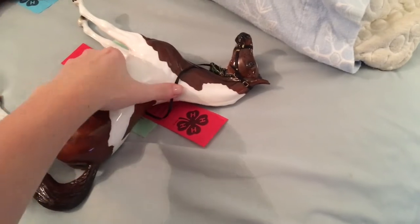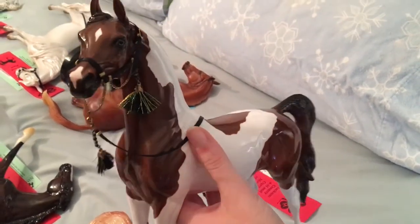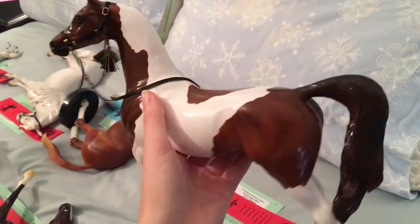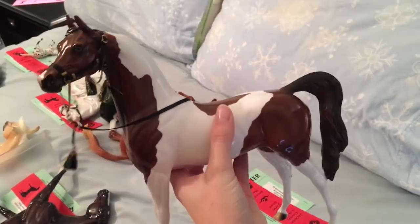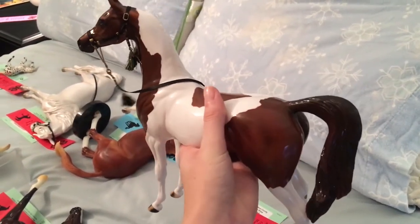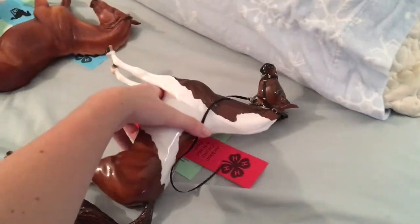Last but not least, we have Time for Pi — my paint-your-own from this year's Mayfest down at the Stone Country Fair. He took a second in his Part Arab National Show Horse class, which was super exciting because I love seeing things that I paint do well. It really makes me feel great.